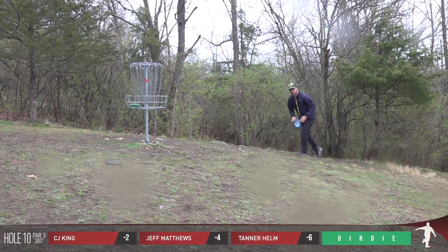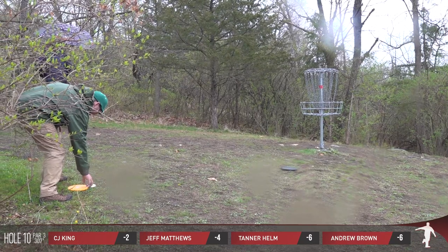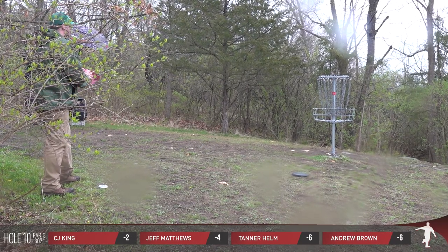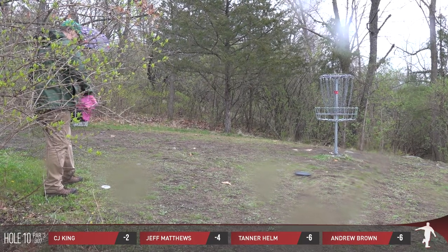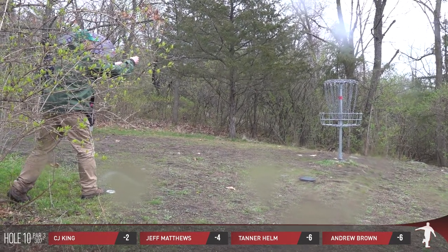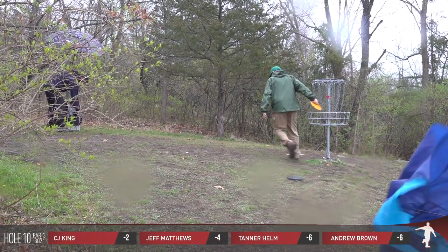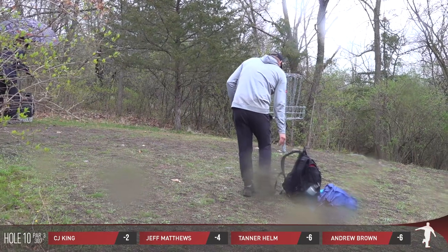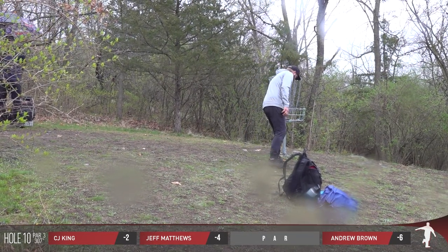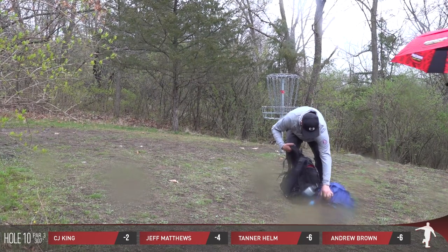Thanks to our friends over at pdga.com, hole 10 averaged 3.14 on the day — right in the middle in terms of overall difficulty on the course. Hole 11, the next hole, pretty similar. All four of these competitors started the round at 6 under par, in a four-way tie for first place. Andrews is at even, Tanner's at even, Jeff 2 over, and CJ currently 4 over.